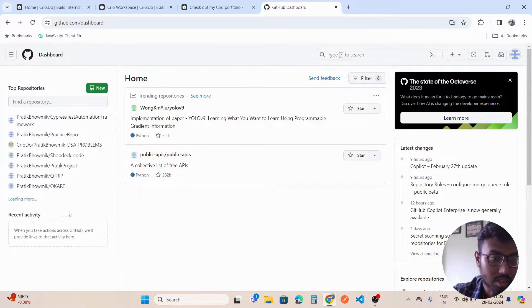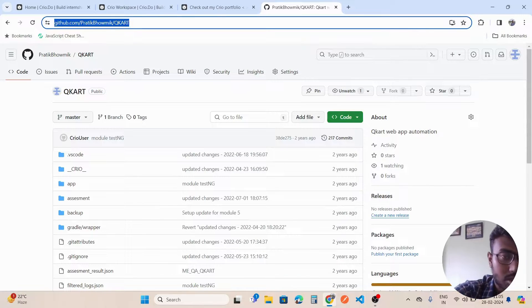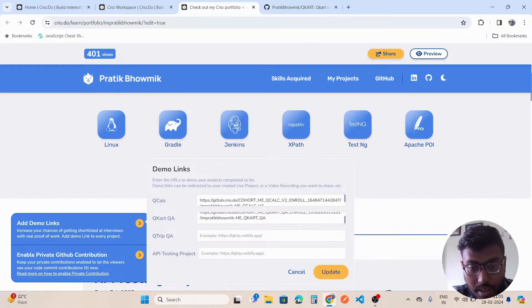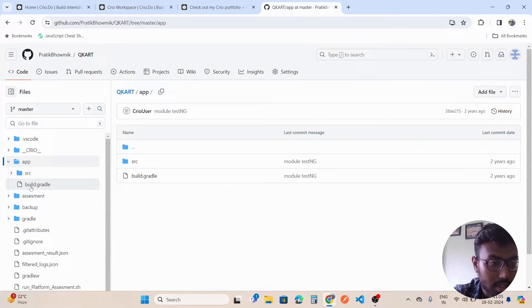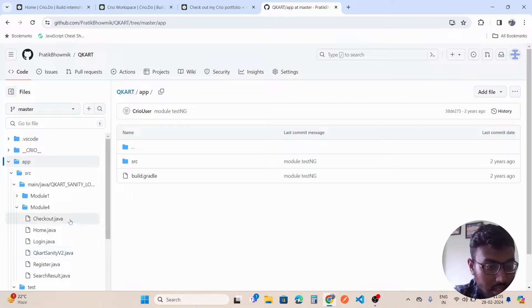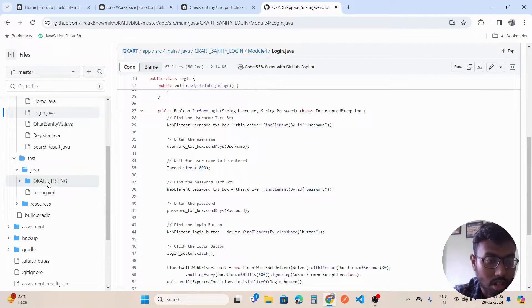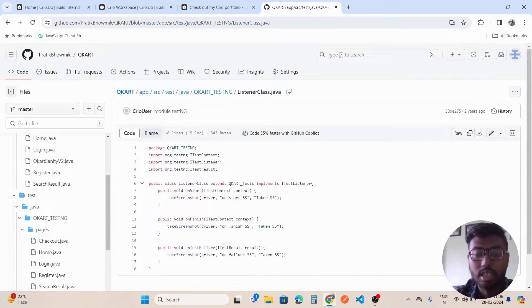This is my GitHub account with different repositories. I pulled the code locally and pushed it to GitHub, then copied the repository links into my Crio portfolio. When a recruiter wants to see the code base, you can show them — for example, in the QCard project I have written test cases with different classes like checkout page and home page using the Page Object Model, a test folder with QCard tests in TestNG, and listener classes.